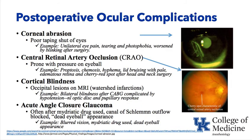Postoperative ocular complications: corneal abrasion occurs when eyes are not taped shut and become dry during surgery. The patient wakes with eye pain, tearing, and photophobia — bright lights bother them and blinking hurts. Fluorescein staining shows a scratch on the cornea. Equipment such as a stethoscope, laryngoscope, or endotracheal tube can easily scratch the eye, so we tape the eyes shut after induction before airway manipulation.